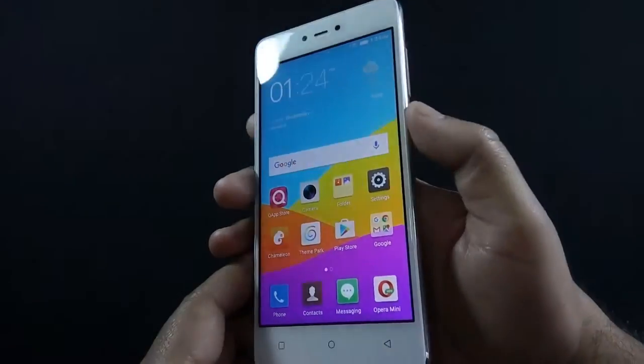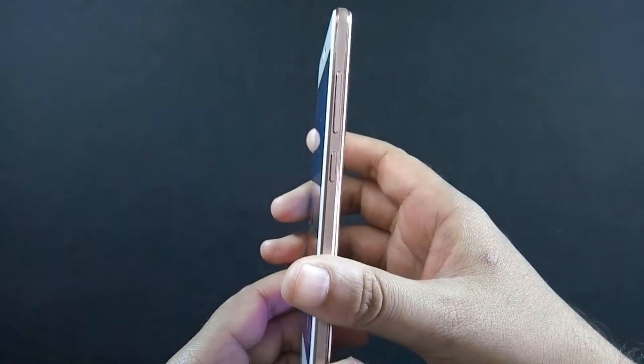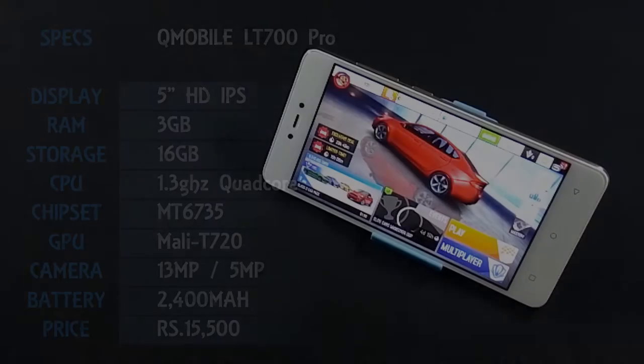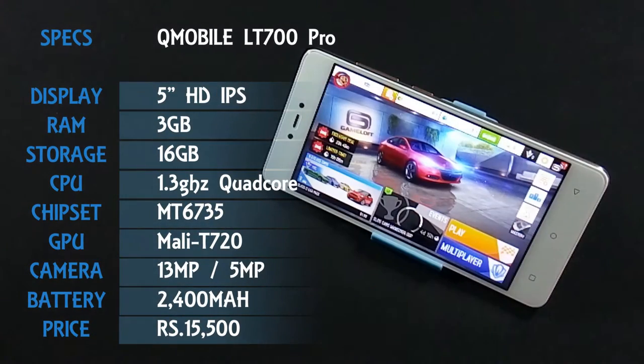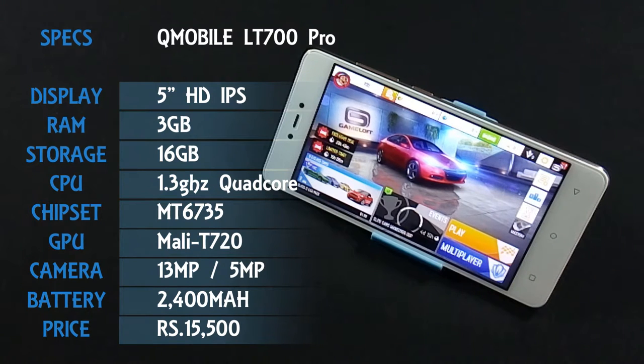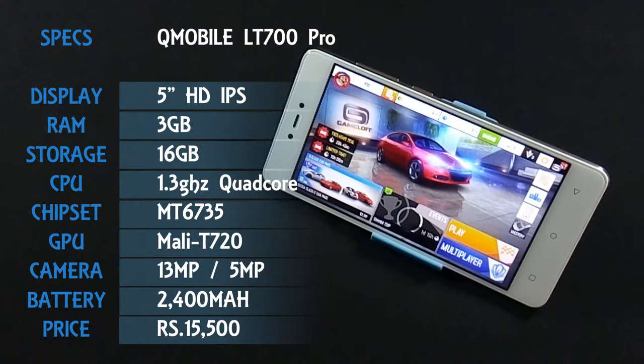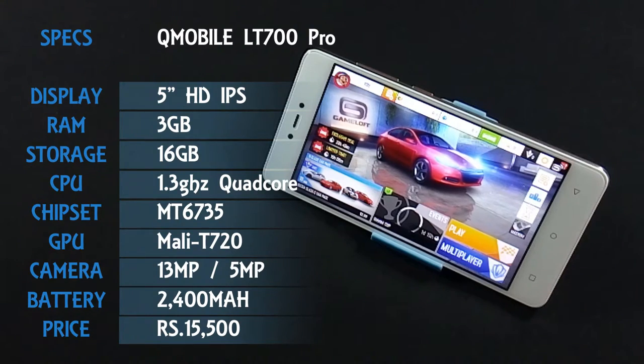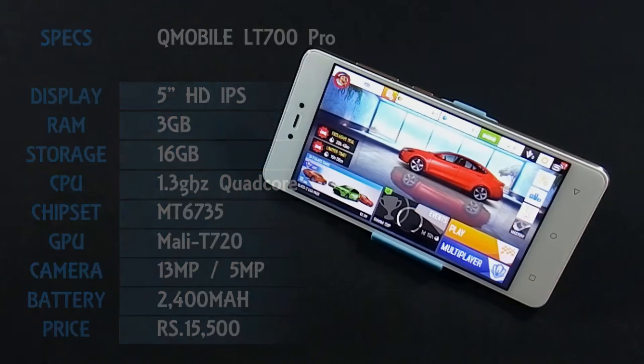I have already made a preview video of QMobile Neuer LTE 700 Pro and I recommend you to watch that video as well. QMobile LTE 700 Pro has a 5 inch HD IPS display with 720p resolution. The phone also has a 13 MP back and 5 MP front camera, and is powered by a 1.3 GHz quad core processor coupled with 3 GB of RAM.